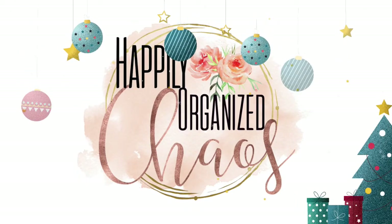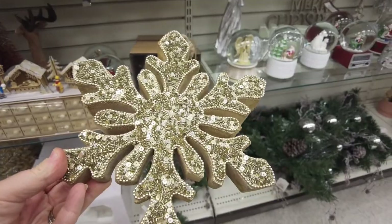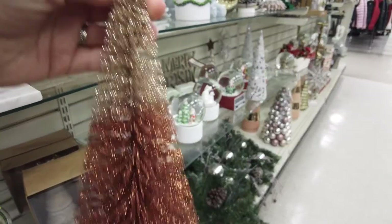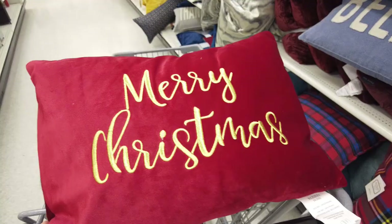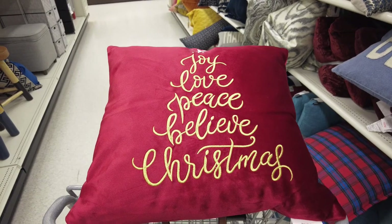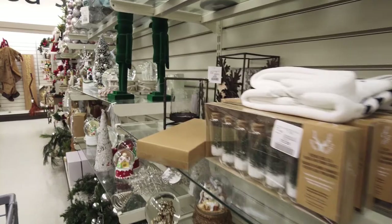No further ado, I'm gonna stop talking. We're gonna run into Winners and we're gonna see what holiday goodies they have in store this Christmas 2021 season. Here we are at Winners.